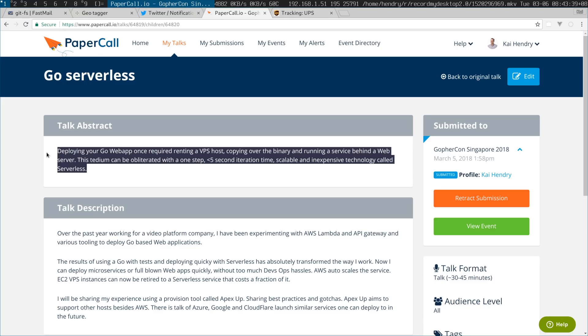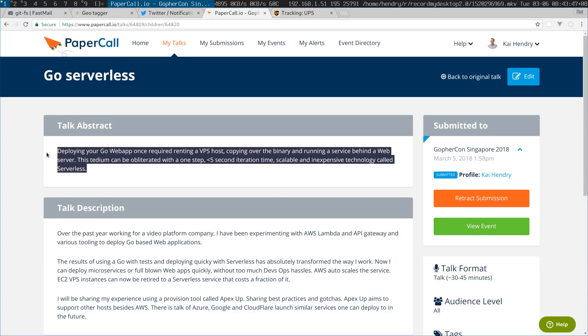I did say I was doing a submission for Go4Con, and I think I came up with a nice pitch. Deploying your Go app once required renting a VPS host, copying over the binary, and running the service behind a web server. This tedium can be obliterated with a one-step, less-than-five-second iteration time, scalable and inexpensive technology called serverless.